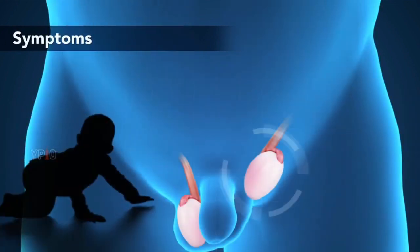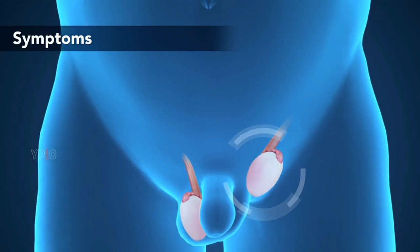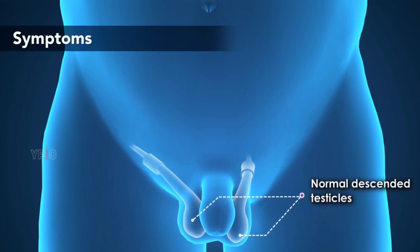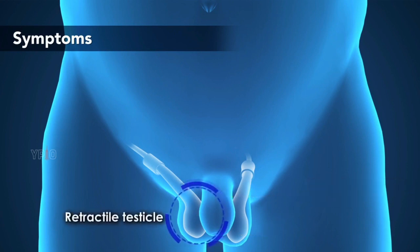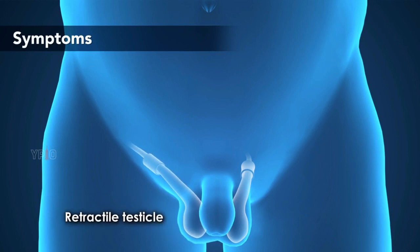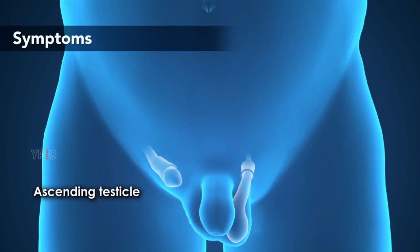Symptoms. Children with undescended testicles do not exhibit any symptoms other than the absence of one or both testicles in the scrotum. Sometimes, a boy born with normal, descended testicles may experience a retractile testicle, where the testicle moves back and forth, or an ascending testicle, where the testicle returns back to the groin.